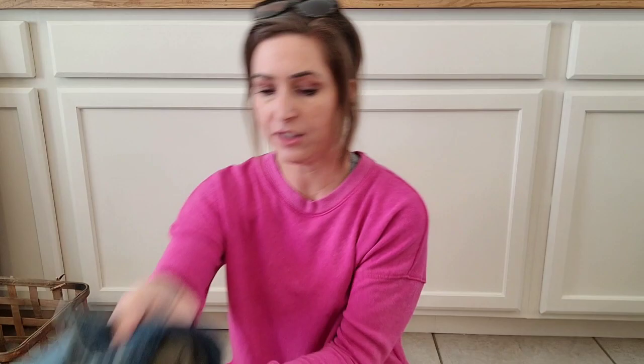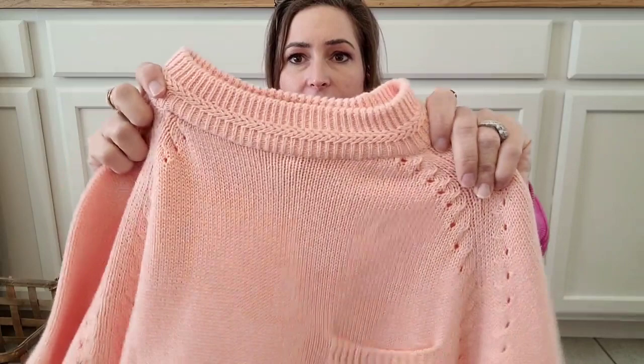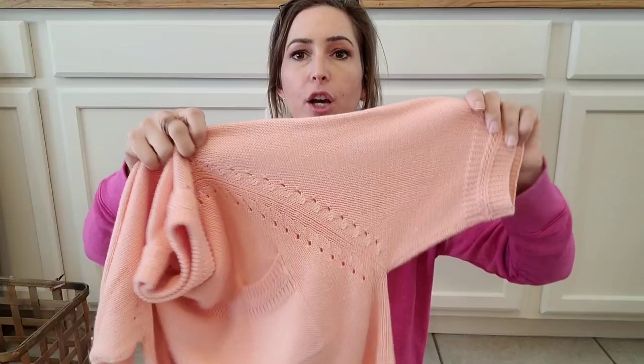I got this for the teenager — it's a Magellan jean jacket with a camel lining inside. I paid $7.95 for it — he's going to wear this, that's a good price. And this is for me — look at this vintage sweater! I love the sleeve style, the slightly higher collar, and the material is amazing. This is the kind of stuff I want to wear in the South when it's hot outside but you want to wear sweaters. I wish it was cream or a more neutral color, but I'll take the peach.